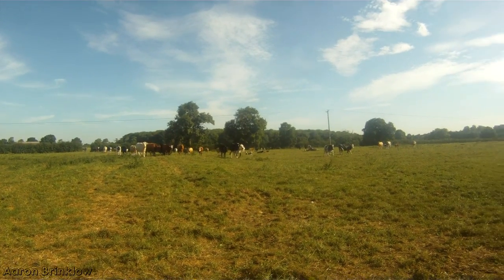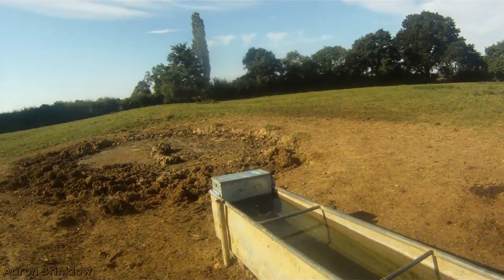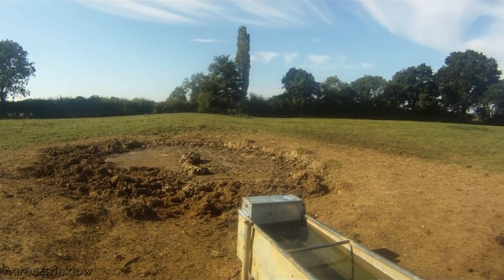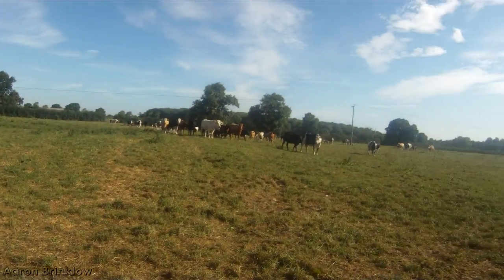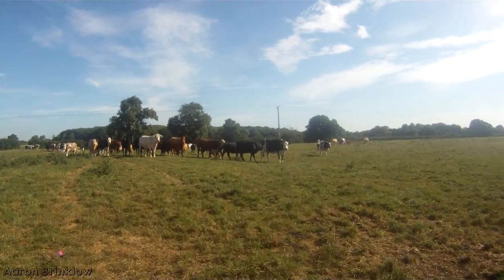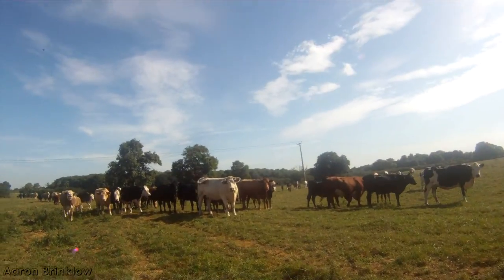Here come all the cattle — they're always rather inquisitive, which is quite nice. They've come for the water, the big mud puddle that they made the other day because they just pulled the tank over and split the pipe off. It took us a couple of hours to realise. Let's go see how they react — they'll probably run away when I get closer to them.